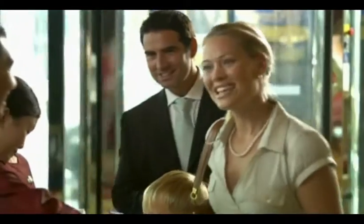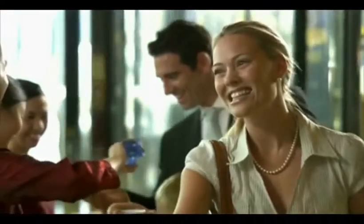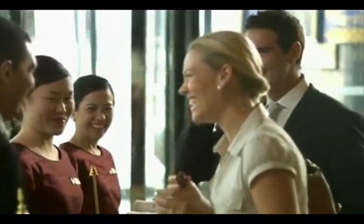Buy your Burj Khalifa 'At the Top' entrance ticket in advance to avoid long lineups, especially if you are planning to visit on a weekend.